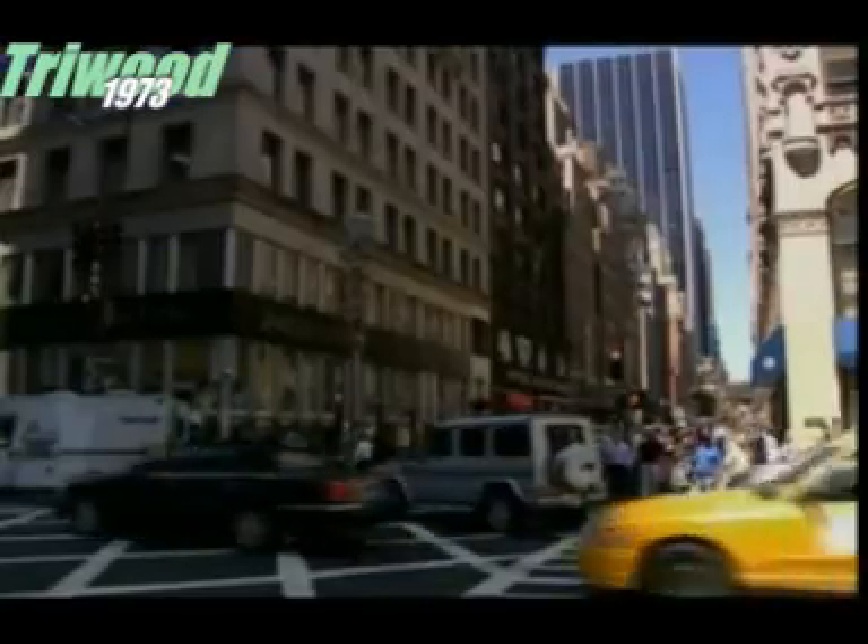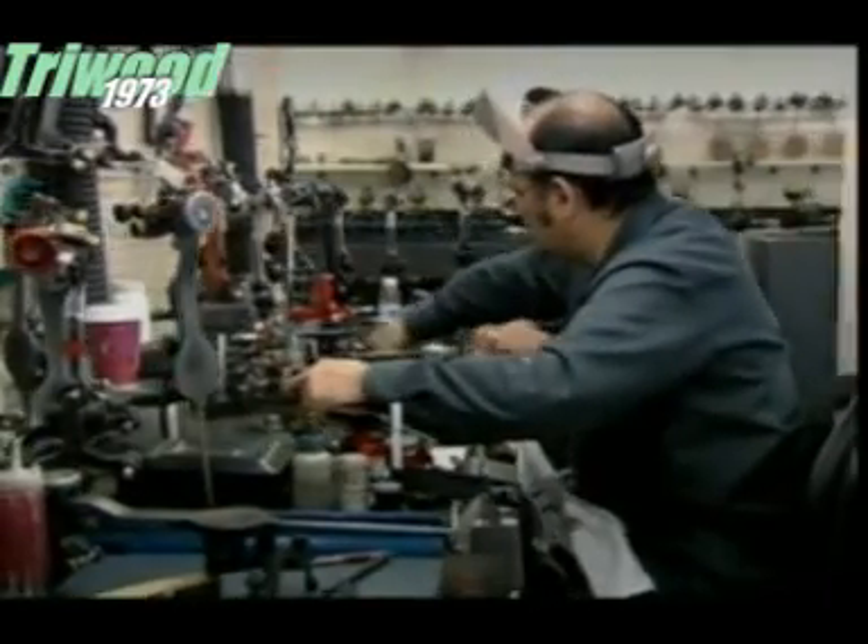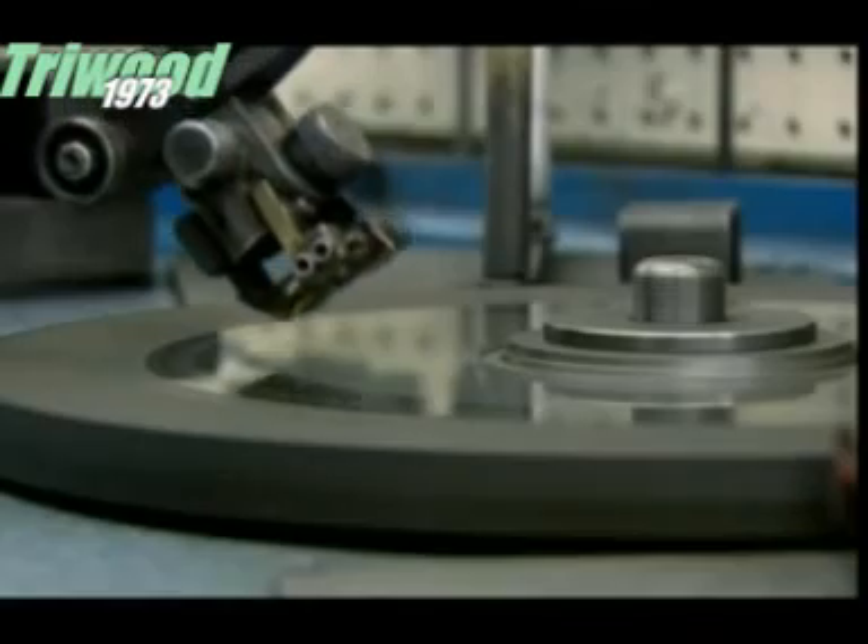So, to cut a diamond, you need a diamond — this time in the form of a powder, which is used to coat these turntables.